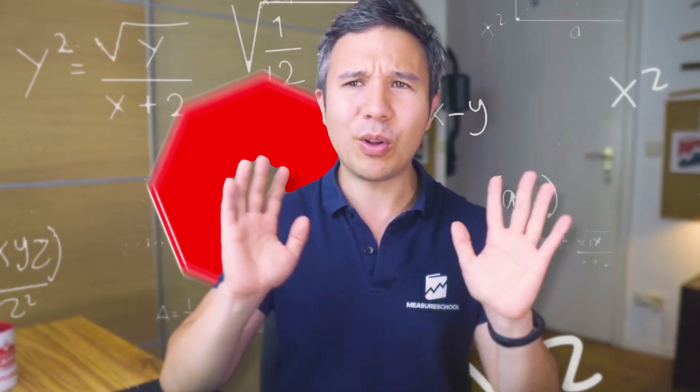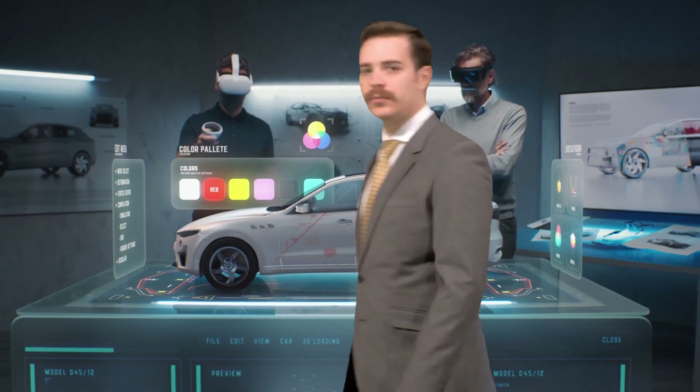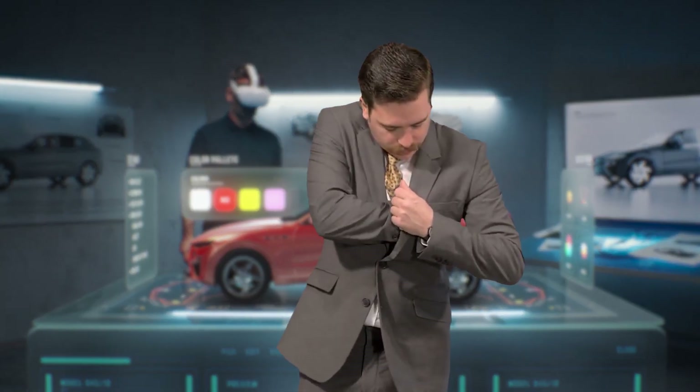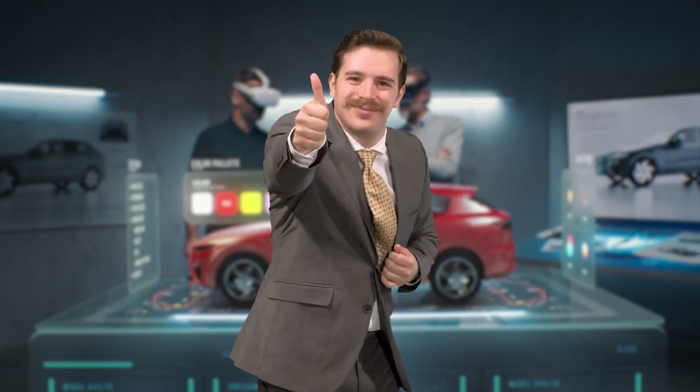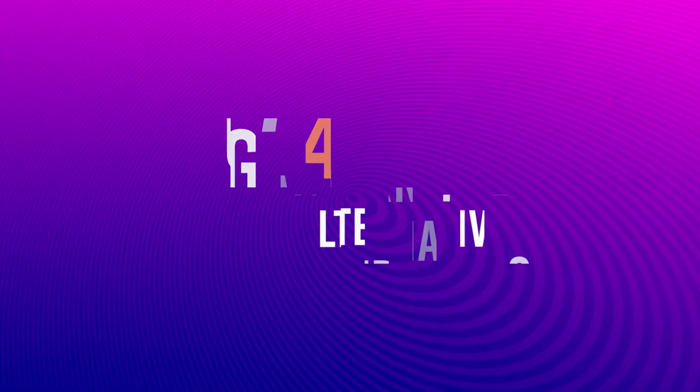So maybe you say, hold on, is this really the best choice for me? There's a bunch of different analytics tools out there and it's up to you to decide which one is best for you. So to help you out, here are some analytics alternatives you might want to consider if you are switching away from Google Analytics 4.